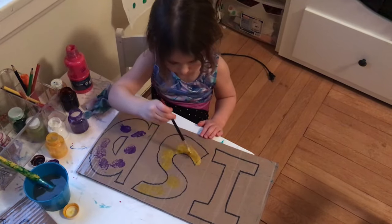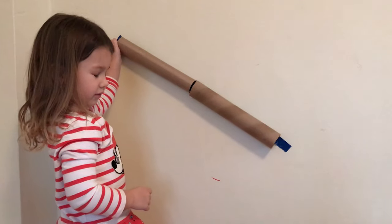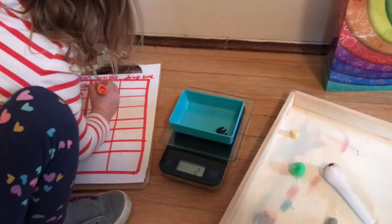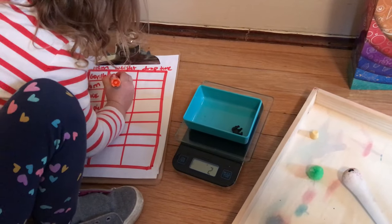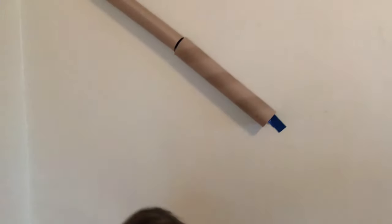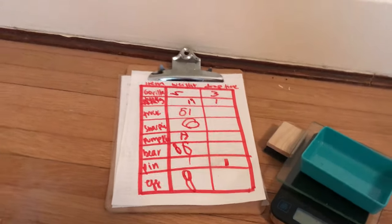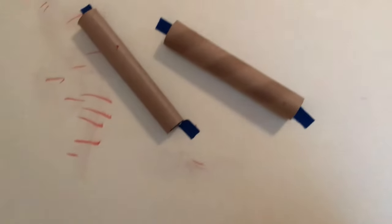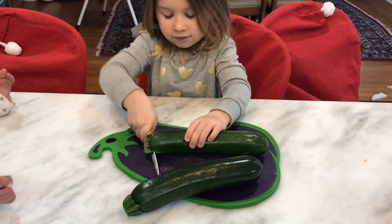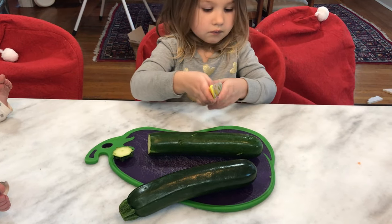Next, tape some toilet paper rolls or paper towel rolls onto the wall and let your child drop objects through them. We took this further by adding learning aspects — I got the food scale from the kitchen, let her weigh each object, and we talked about which objects moved faster through the tube: the heavier ones or the lighter ones. We also put the tubes at different angles to see if that changed anything.